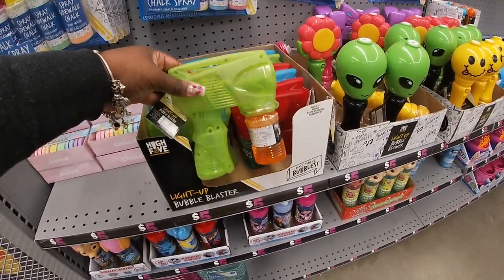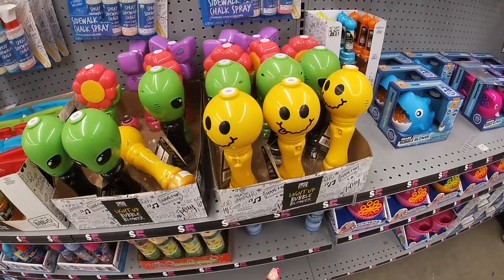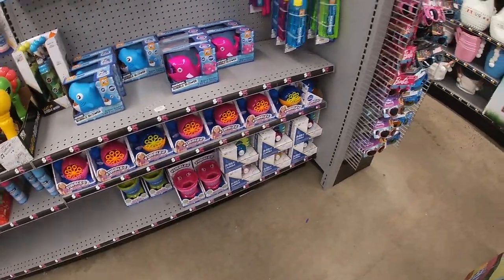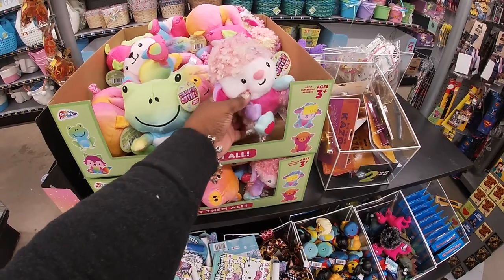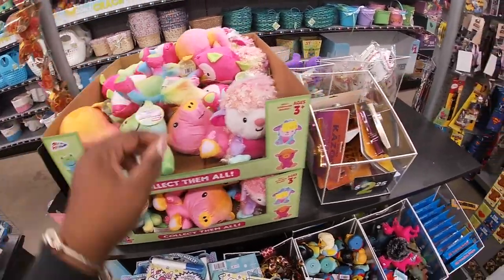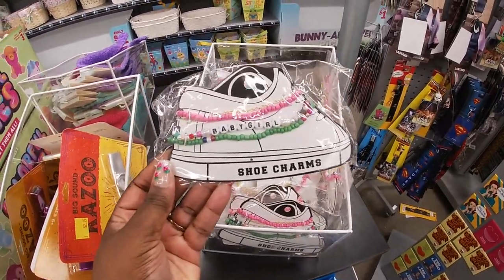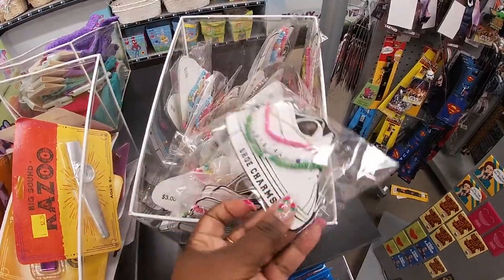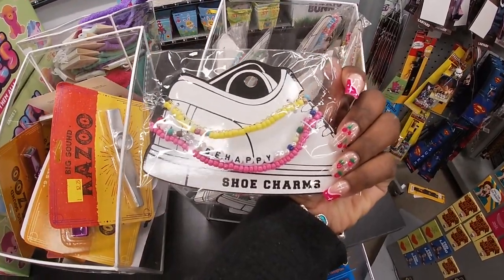The bubble guns for five dollars, the alien bubble machine, alien, flower, emoji, and the butterfly. Collect them all — cuties! They have shoe charms. In the scent section, these are three dollars — I see 'Baby Girl,' 'Innocent,' another 'Baby Girl,' 'Be Happy.'